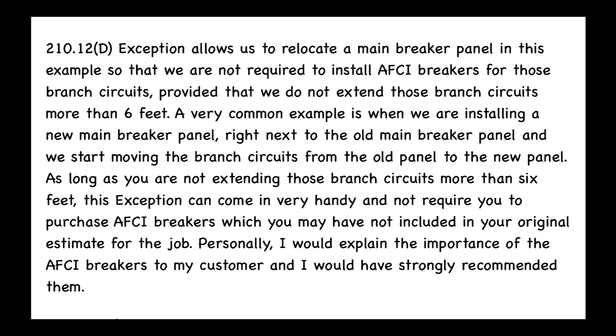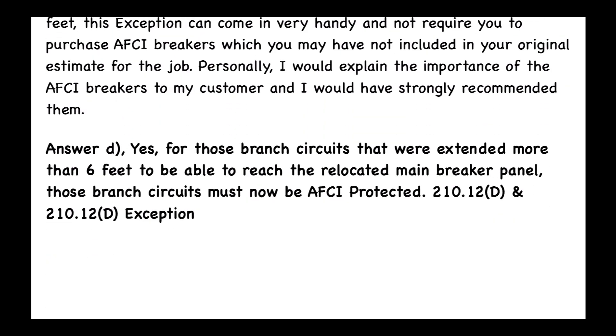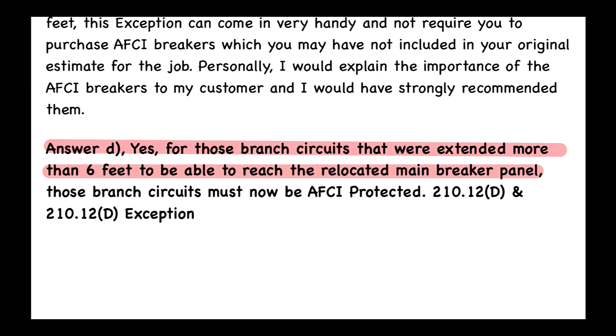Personally, I would explain the importance of AFCI breakers to my customer and would strongly recommend them. Again, the answer is D: yes, for those branch circuits that were extended more than six feet to reach the relocated main breaker panel, those branch circuits must now be AFCI protected, as per 210.12(D) and the 210.12(D) exception.